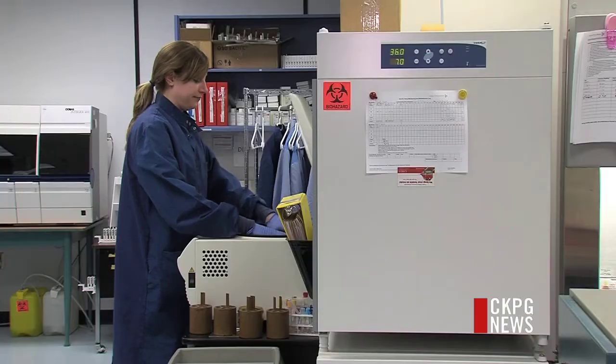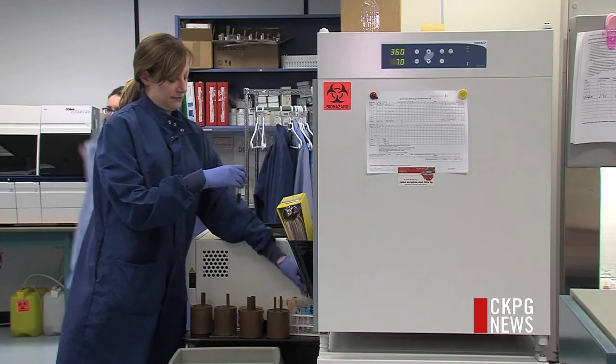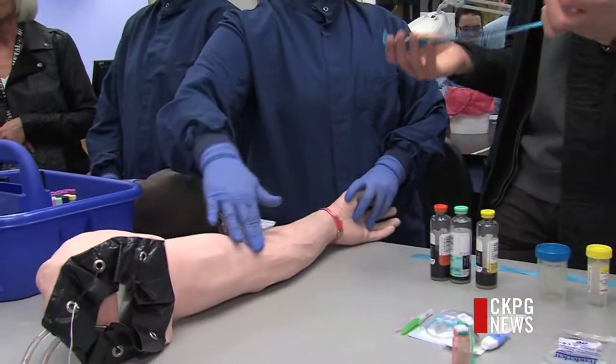When they get out on practicum, they're actually testing with supervision — being supervised with patient samples — so they're learning how to handle patient samples in the real world. The hands-on experience also makes the classes a little more fun.